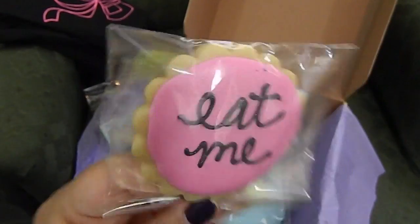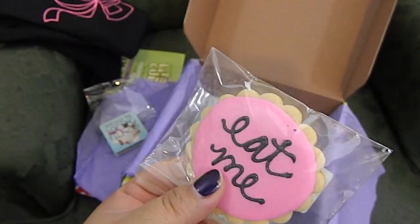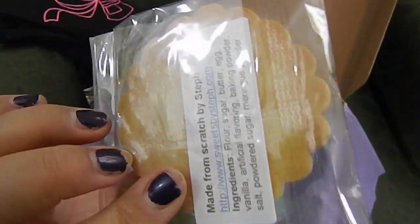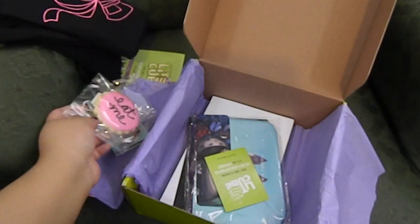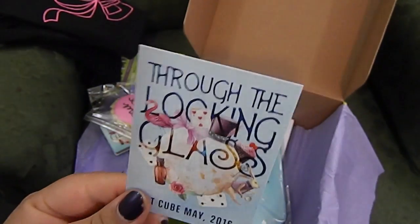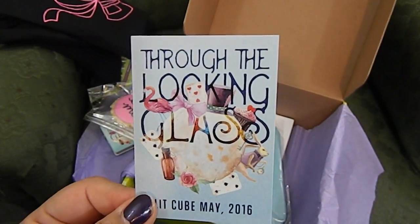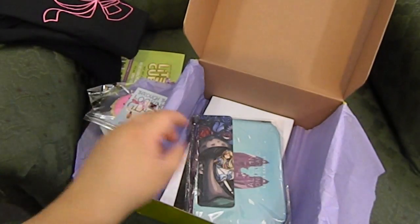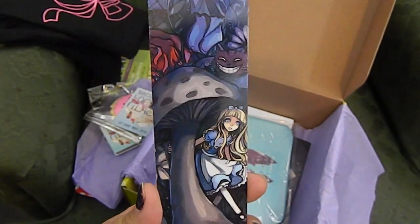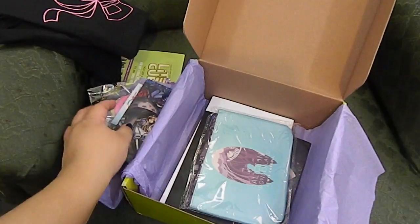There's a cookie that says 'Eat me' — this is so adorable, I almost don't even want to use it! It is so, so cute. Next, a little card. I like to use these sometimes as bookmarks, especially when they're super adorable like this one. It says 'Through the Licking Glass.' Speaking of bookmarks — this is so adorable, I love it!